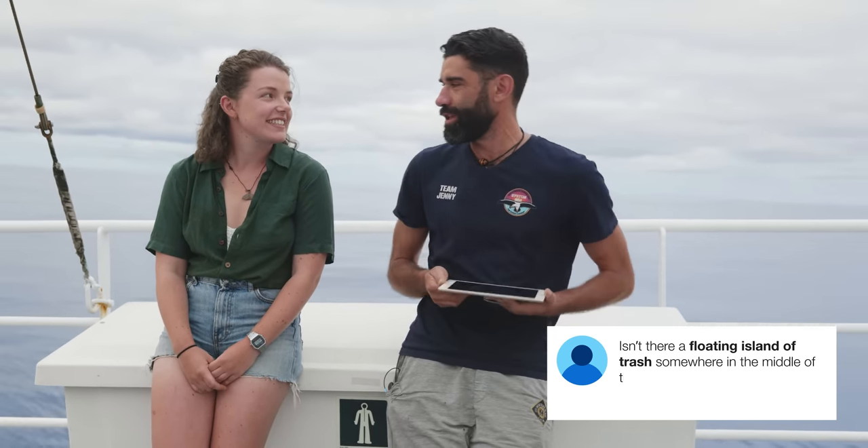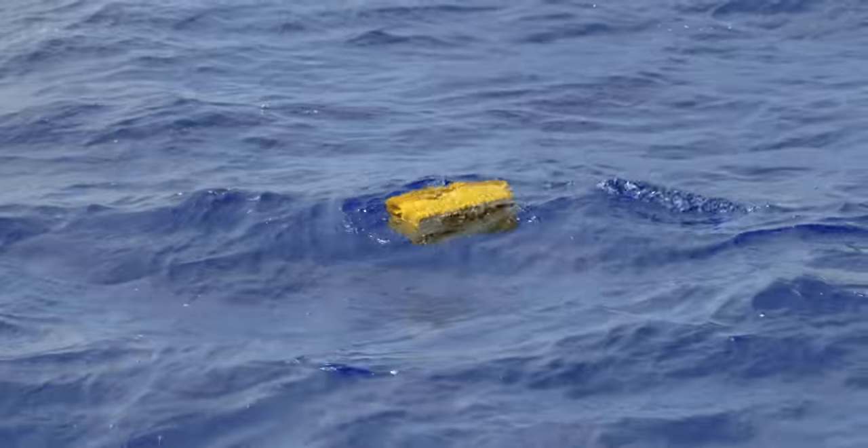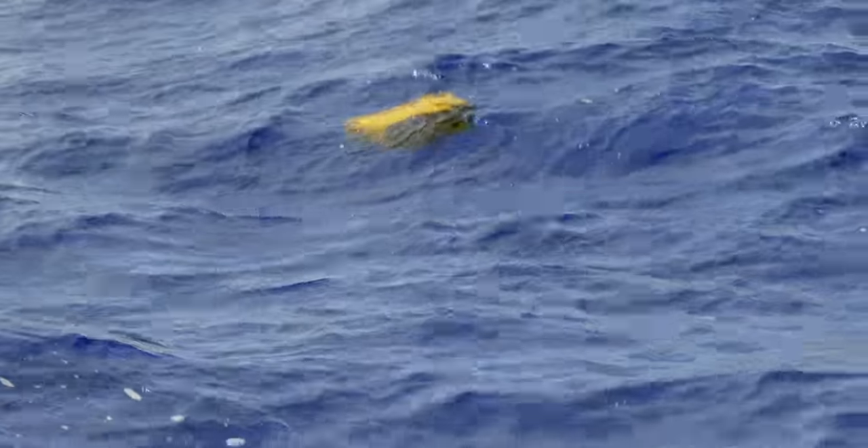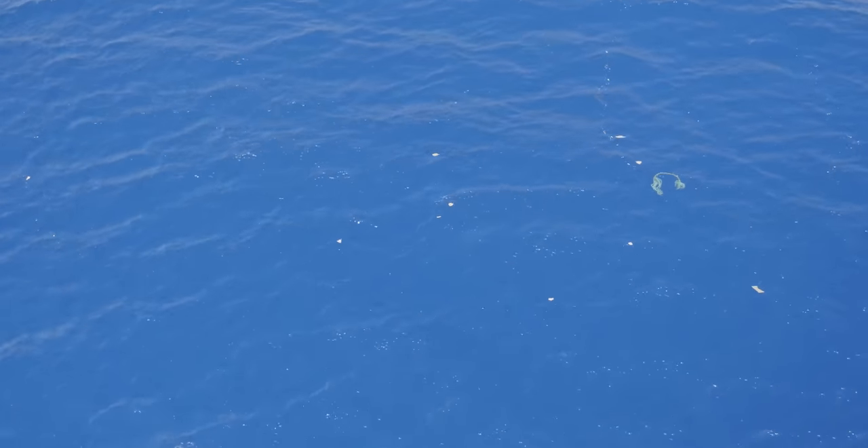Isn't there a floating island of trash somewhere in the middle of you? There is no floating island of trash. Most of the places where there are large accumulations of floating plastic debris look pretty similar to what's behind us. You're not necessarily going to see a huge mound of trash that you can walk on. It's less of an island and more of a stew — a plastic stew — floating dispersed but definitely still an accumulation zone of plastic.